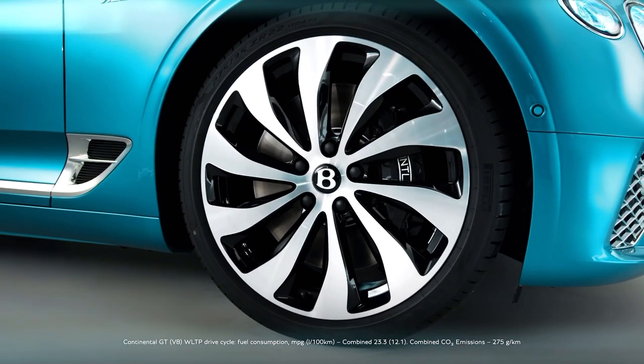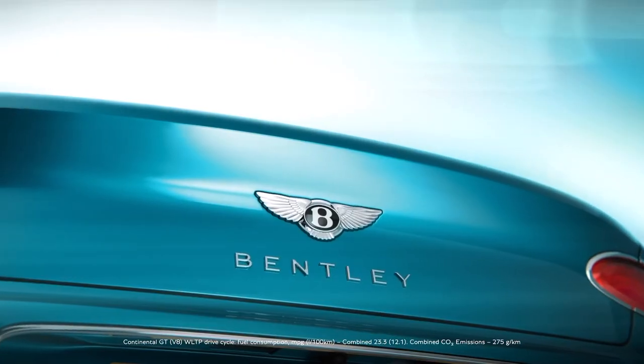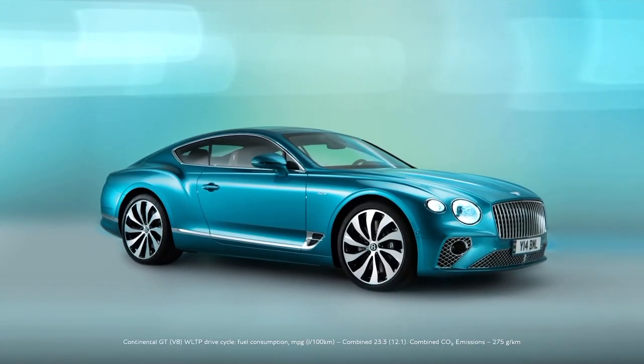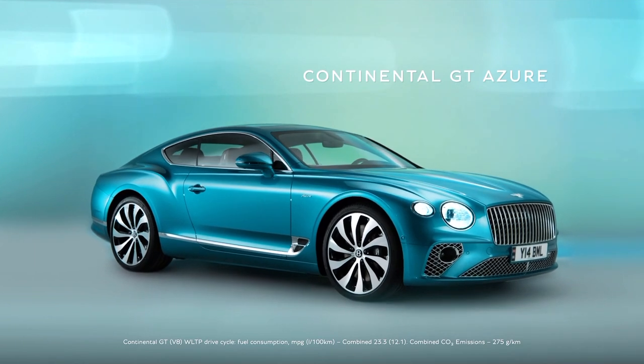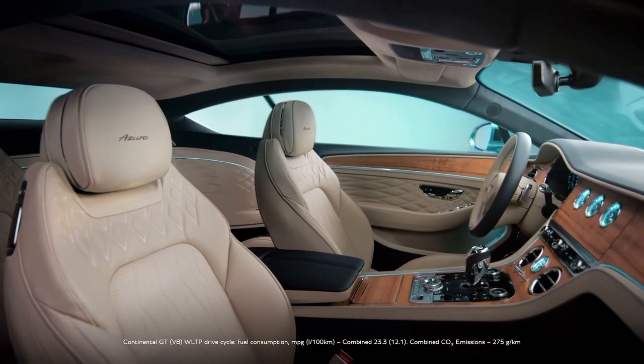Other updates for the speed range include exterior trim that is now available in granite, which, in Bentley's eyes, bolsters the optional black line specification to provide a more performance-inspired aesthetic. The sporty sedans also add a diamond pattern to the interior leather.